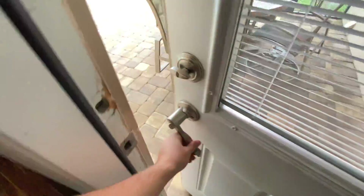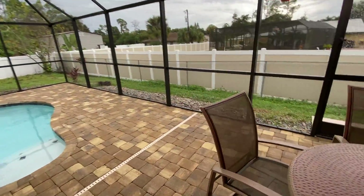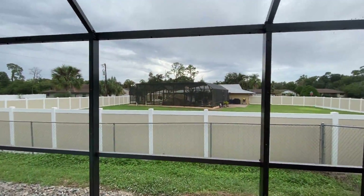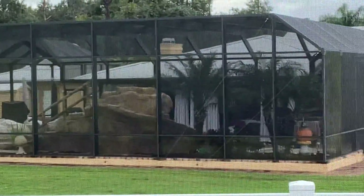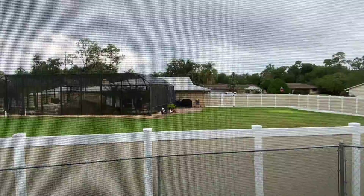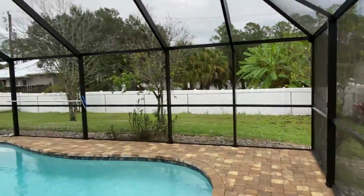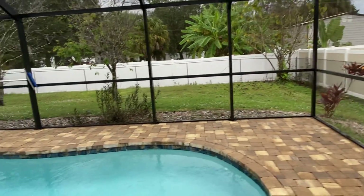Looks like they've got pavers for the pool area. You can even see the neighbor's grotto — look at that! They've got grottos and rocks, palm trees inside. Look at their yard too — wow. So that's the neighbor's house, and yours has room for dogs out here as well.